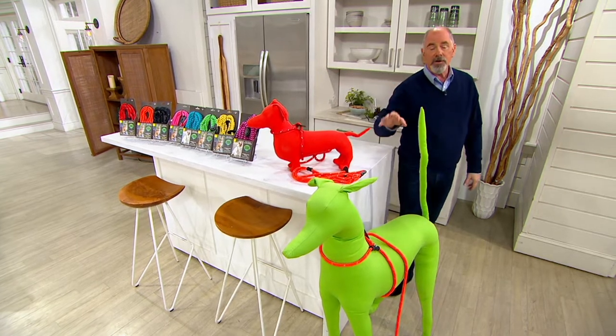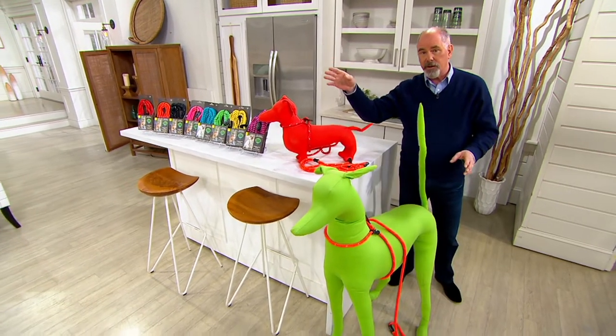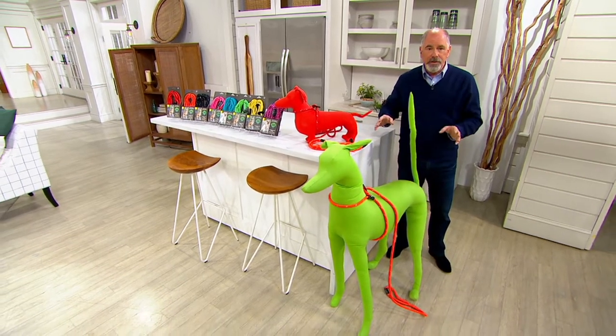Now, by the way, this is for dogs 15 pounds and bigger. If you've got a teacup, this is not for you.